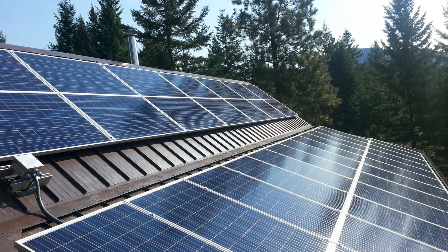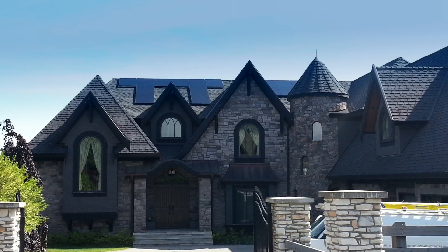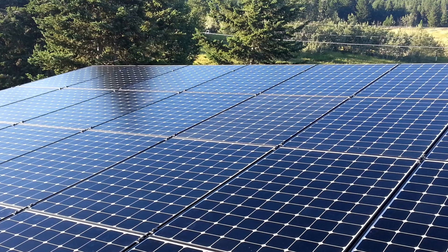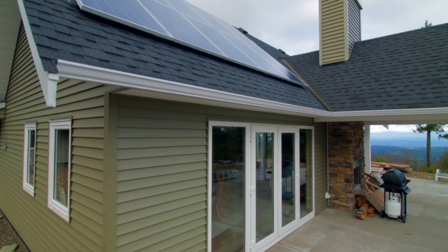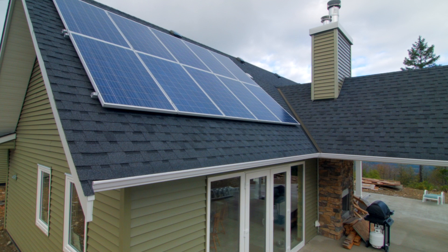Looking for a clean and reliable energy source for your home or business? Maybe you're looking for innovative ways to supplement your power needs, reduce your greenhouse gas emissions, or increase the value of your property. Do you need an energy solution that isn't on the grid? Whatever your reason, solar power can be a great way to provide safe, abundant energy.